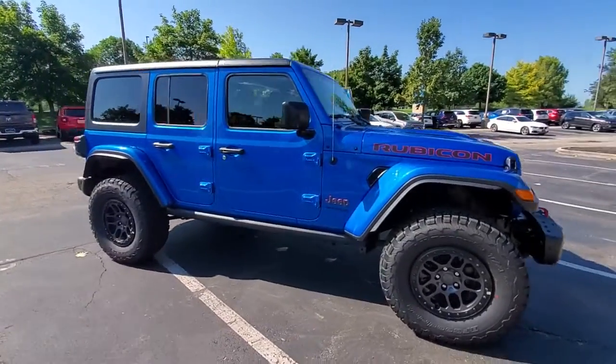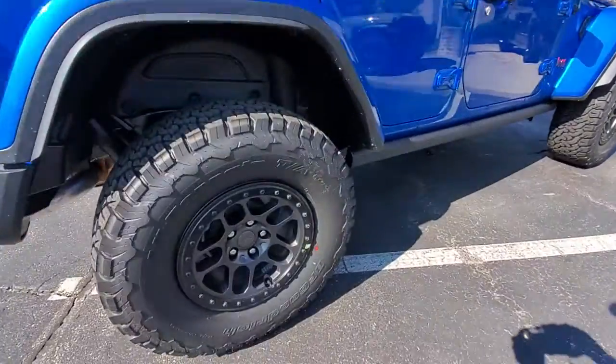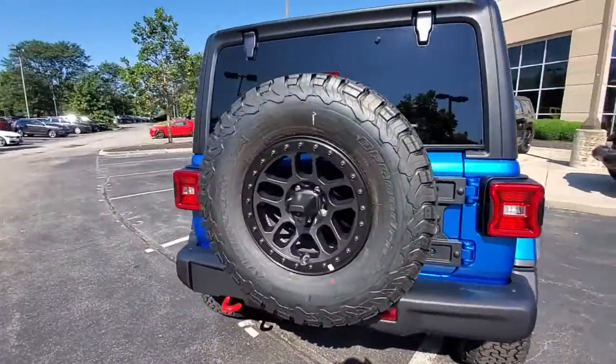Go home happy with the 2022 Jeep Wrangler. The Jeep Wrangler: the rugged and iconic, adventure-loving, four-wheel-drive, open-air SUV with the power and capabilities you need for your outdoor lifestyle.